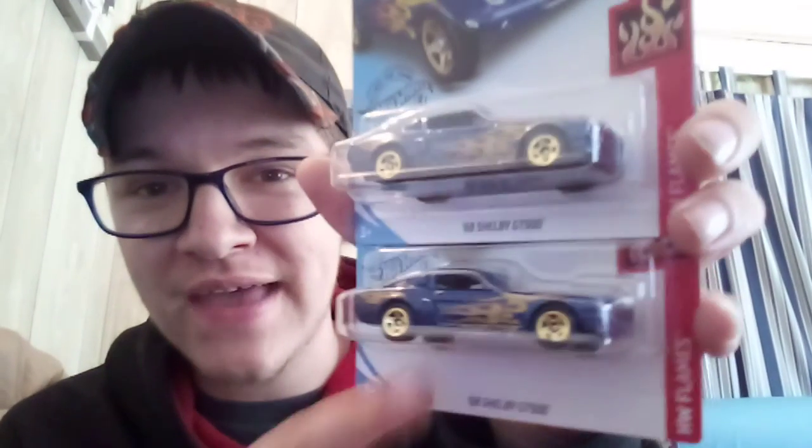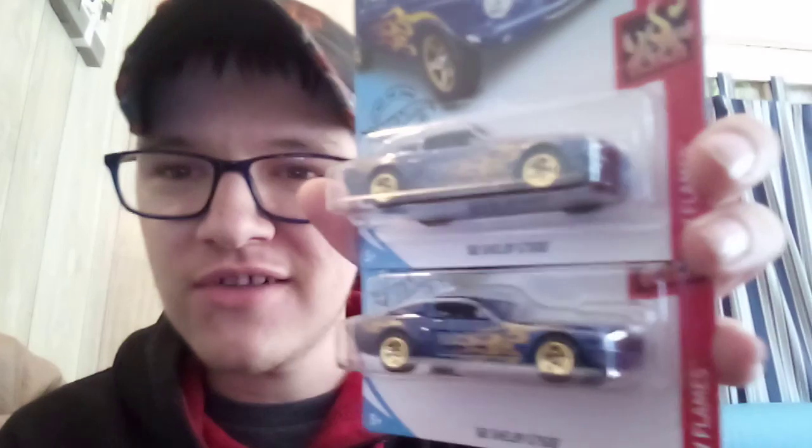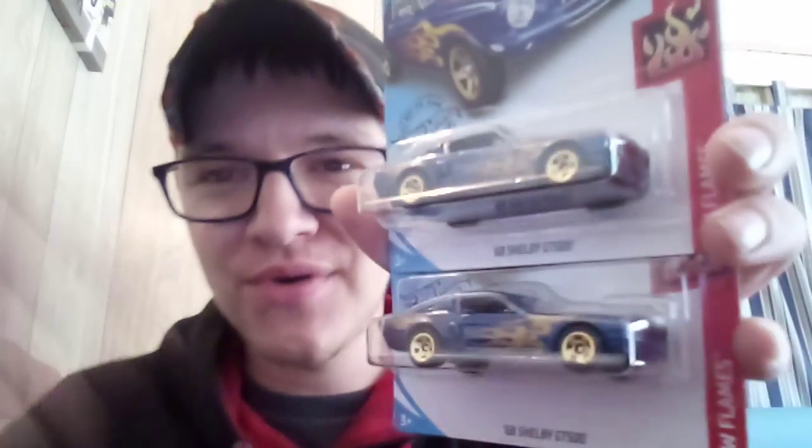Here are the cars — here's the 68 Shelby GT and you can see how bad the error is for this. Click like and subscribe to Mr. Orange's Hot Wheel collection.